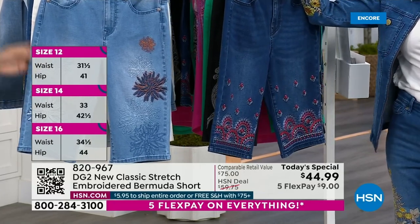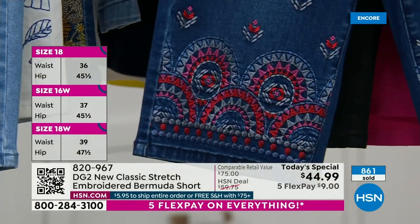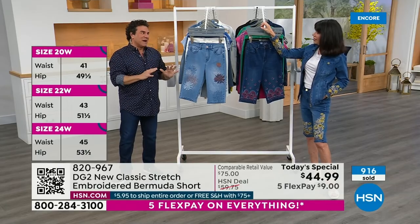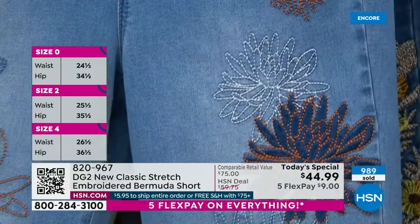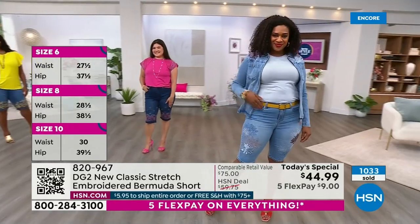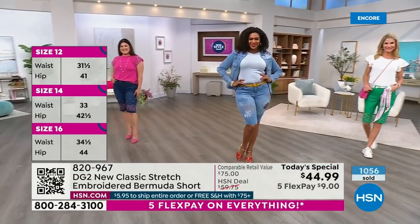Bobby, first time ever doing an embroidered Today's Special Bermuda shorts. Normally we do a couple Bermudas with embroidery — a little capsule, a couple thousand. This is something really special. We have six colors, and each color has its own design. Sizes are zero through 24 — I'm in the zero and it fits perfectly. You have two inseams: a petite of 12 and a half, and an average of 13 and a half.